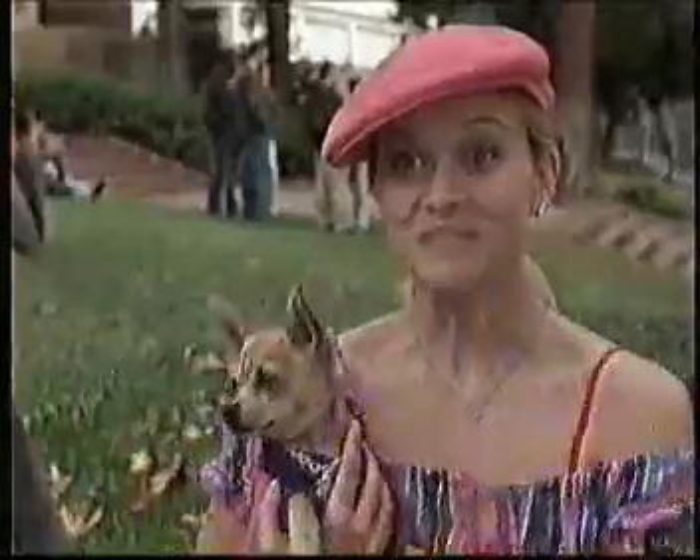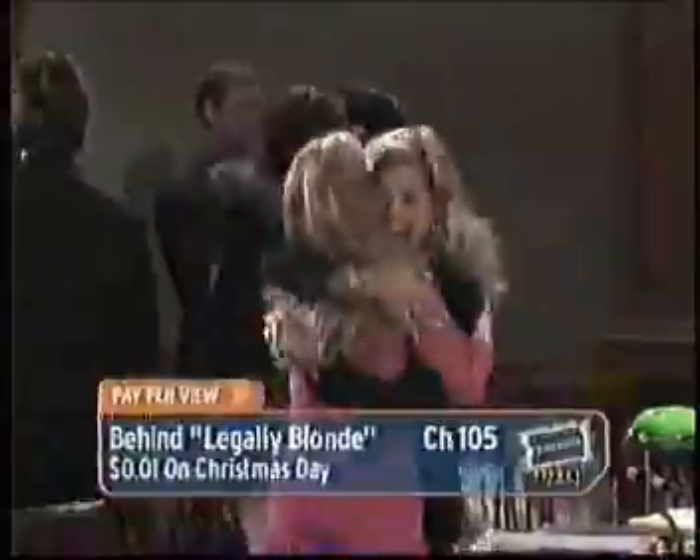Join Reese Witherspoon and director Robert Lucchetti on December 25th for a one-time, one penny, totally awesome offer — Behind Legally Blonde on Blockbuster Ticket, only on DirecTV. It's a completely brilliant plan.